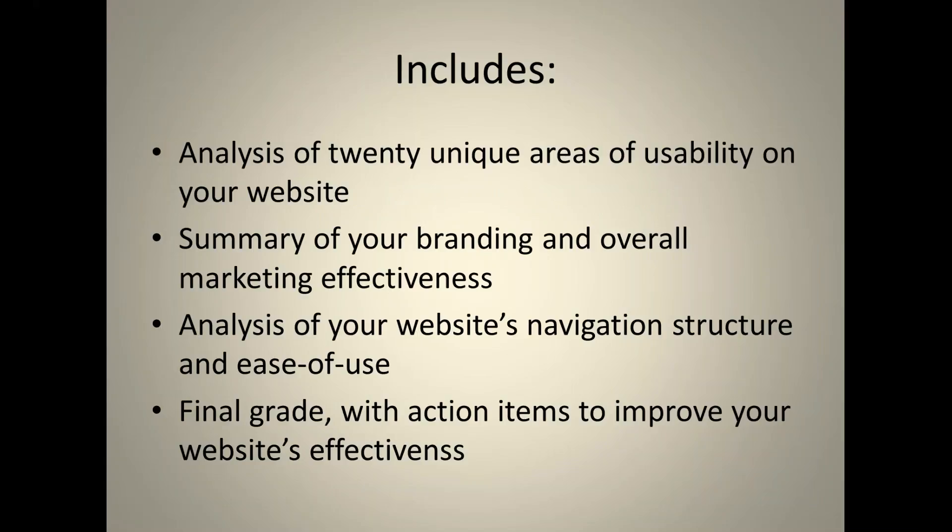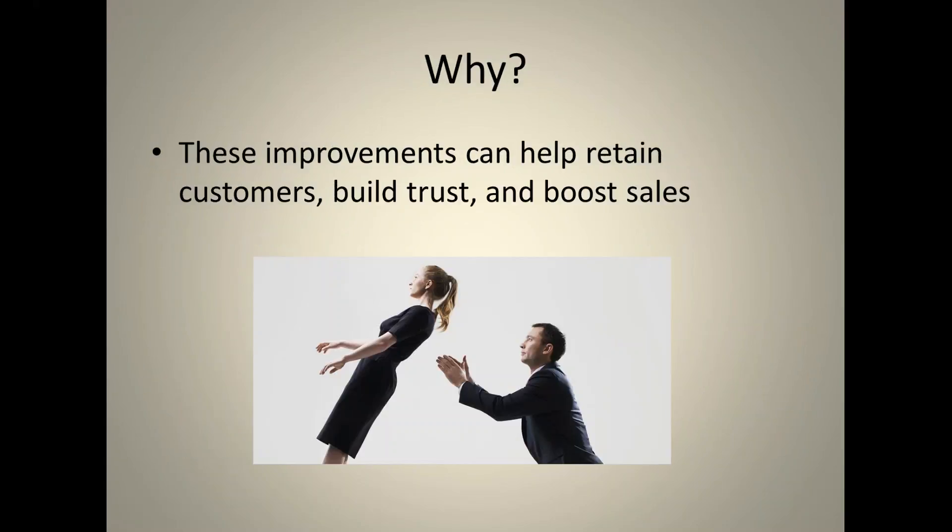In the free report, we look at a criteria set and compare it against your website to see how it matches. You get a final grade with action items to improve effectiveness. We also give a summary of your branding and marketing effectiveness, an analysis of your menu navigation structure and ease of use — how long it takes a user to find information, order a product, or learn about your services.